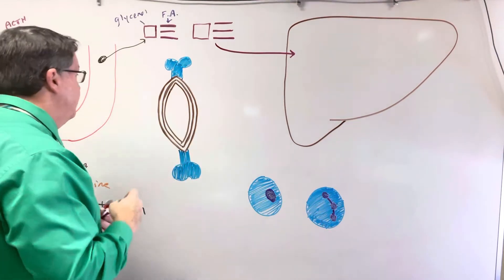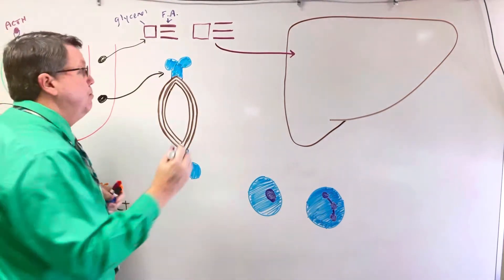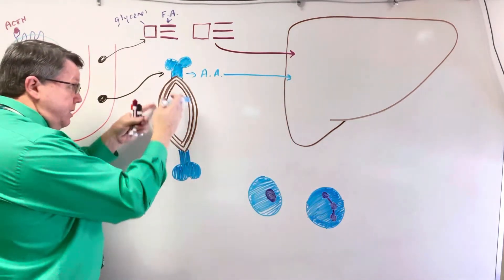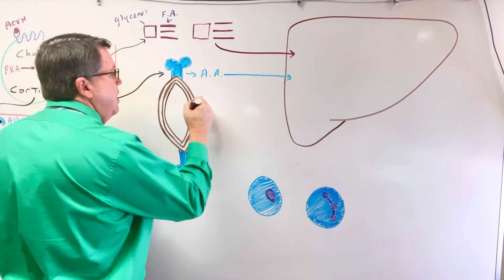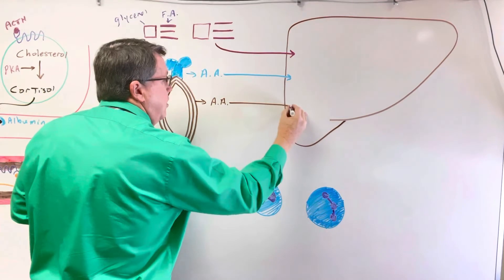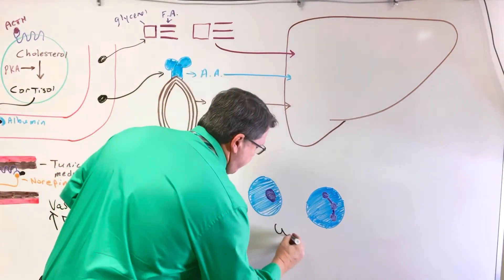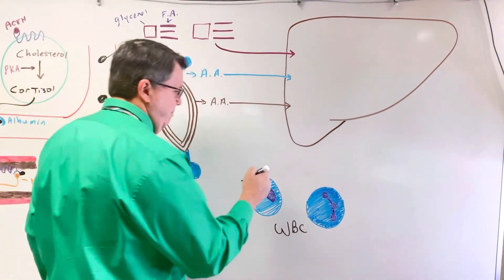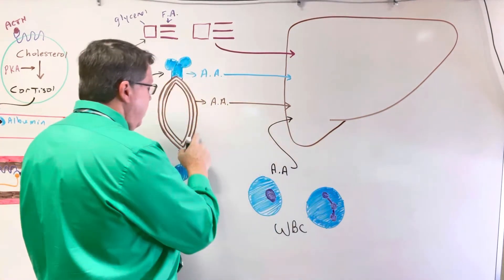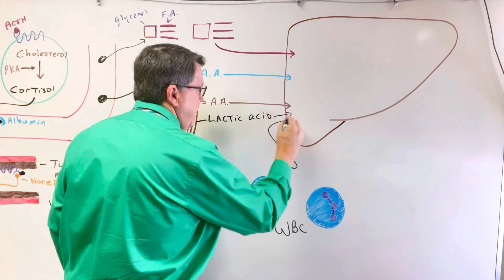Cortisol is also going to leave the bloodstream and act on bone, breaking it down to release amino acids, which are also going to go to the liver. It can also break down proteins in muscle into amino acids, which go to the liver as well. Additionally, cortisol can stop white blood cells from making things like cytokines, and it can also take amino acids out of those white blood cells to send to the liver. From muscle, not only do we get amino acids, but lactic acid — or lactate — is also produced, and that goes to the liver too.